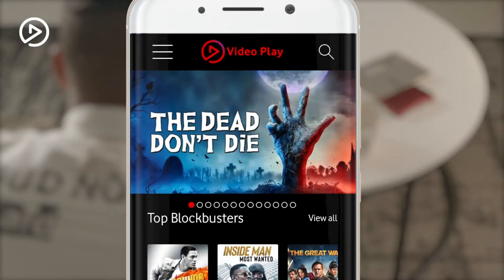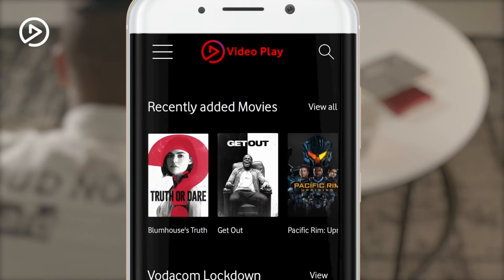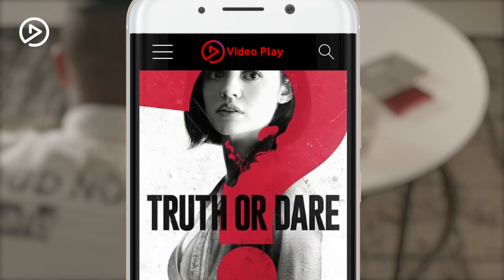Browse through movies and series to find something for you. Click on the video that you're interested in and next click the rent, watch or subscribe button.